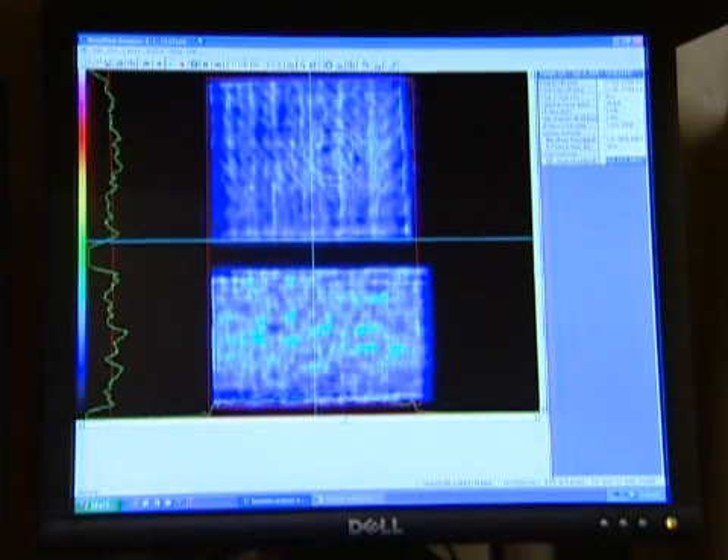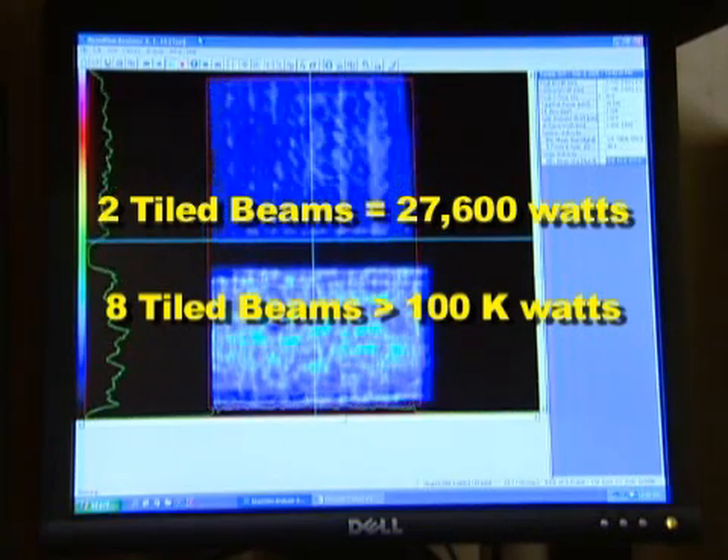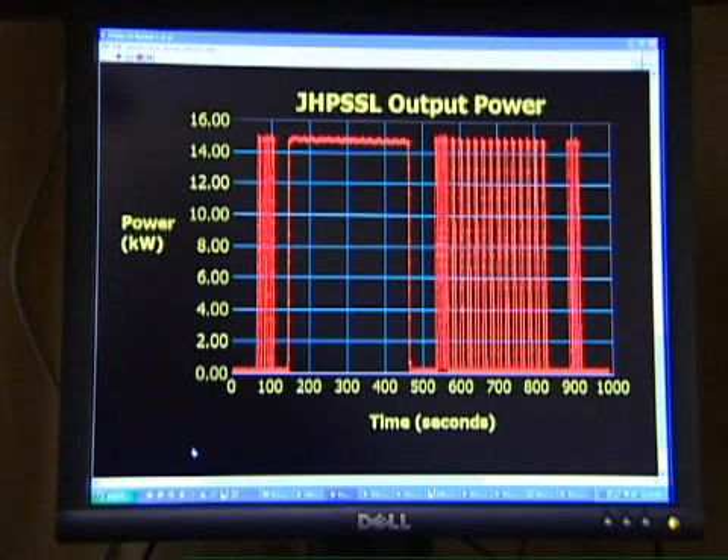By tiling as many as eight lasers together in this manner, this design is rapidly approaching the government's goal of a 100 kilowatt laser. Additionally, the use of tiled lasers enables electronic fast beam steering. By slightly altering the phase of the lasers, the beam can be steered electronically above or below its initial aim point.